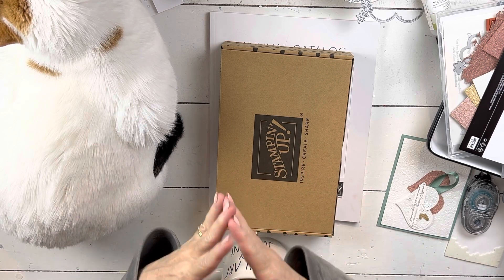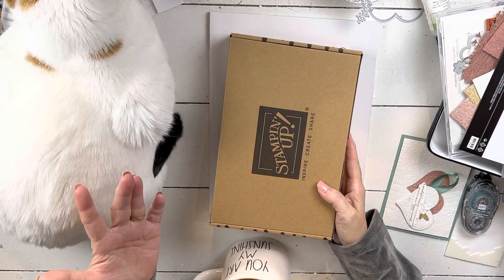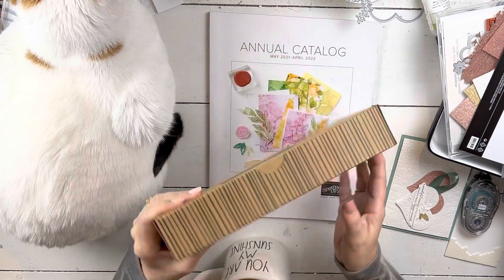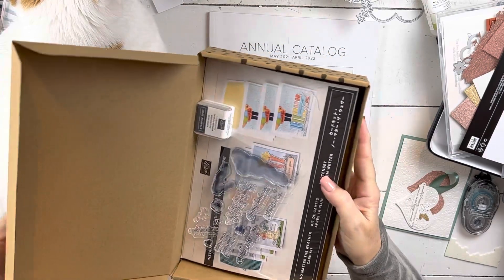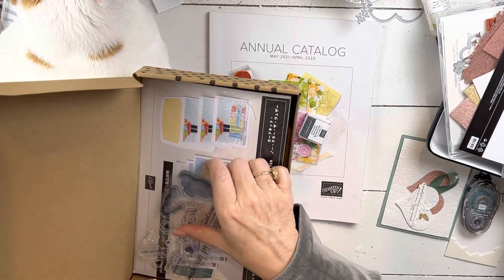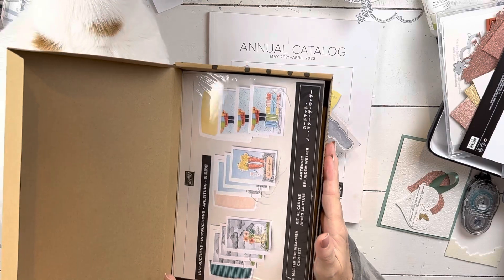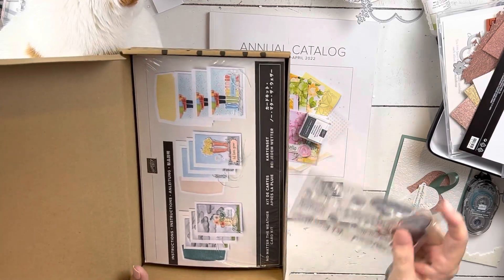The second level is always higher. Normally it's around $250, but this month it's $150, so it's super easy to hit. At $150 you get that first gift, and then also this — which is 'No Matter the Weather' — and you get the second VIP video, and it will all come packaged in a little box. It's a project kit, and those are so much fun.